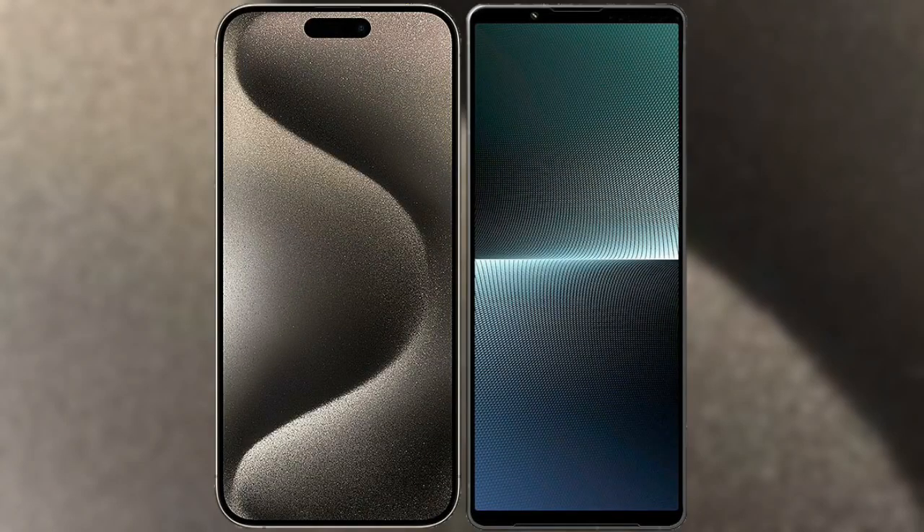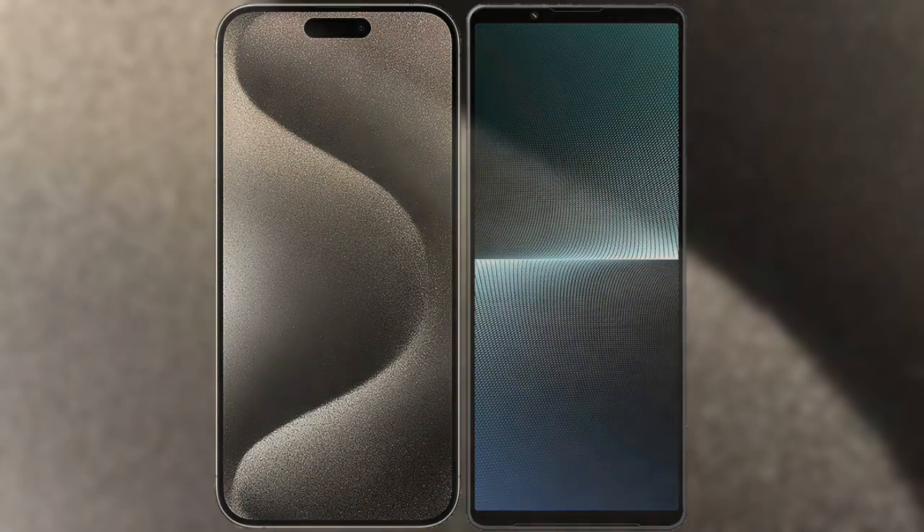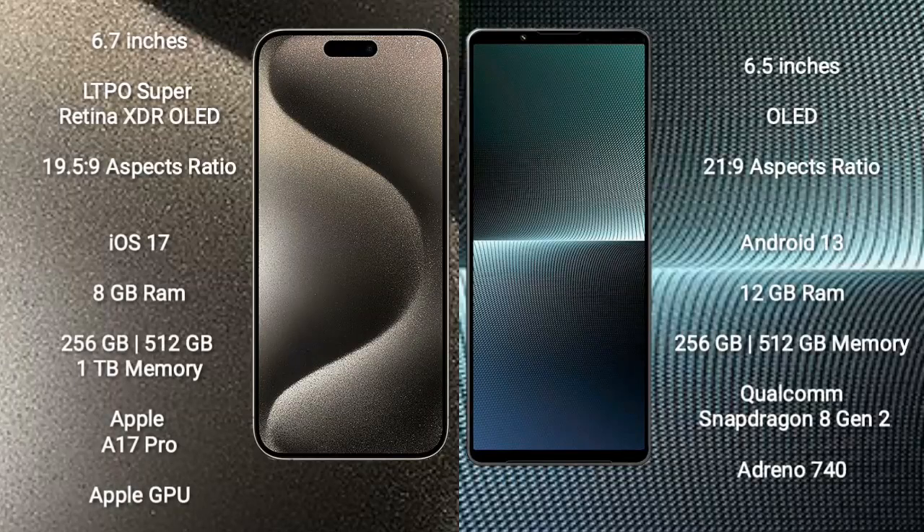I will compare the new iPhone 15 Pro Max with Sony Xperia 1 Mark 5. iPhone 15 Pro Max comes with a 6.7-inch LTPO Super Retina XDR OLED display and aspect ratio 19.5:9. Sony Xperia 1 Mark 5 comes with a 6.5-inch OLED display and aspect ratio 21:9.